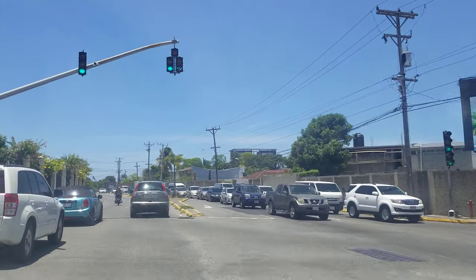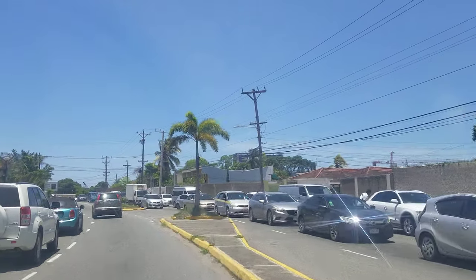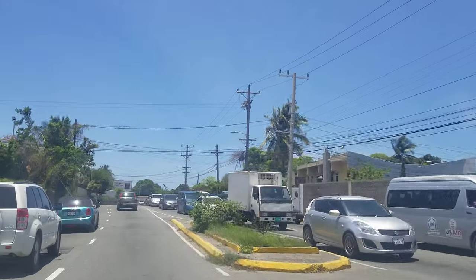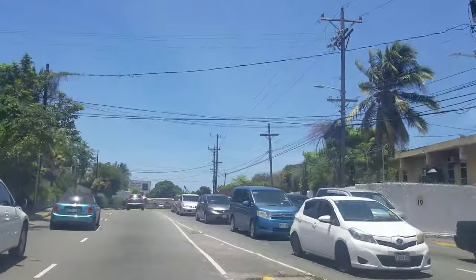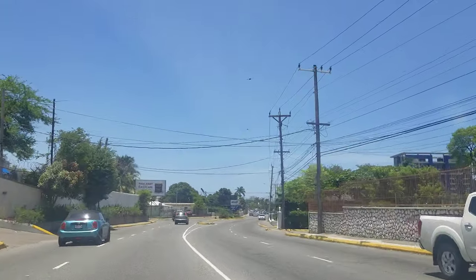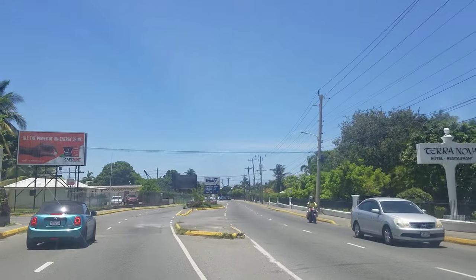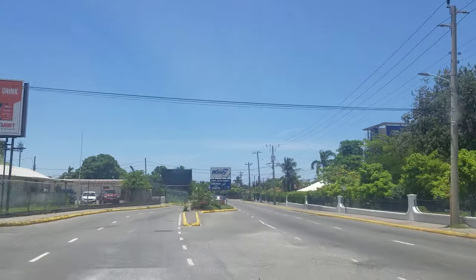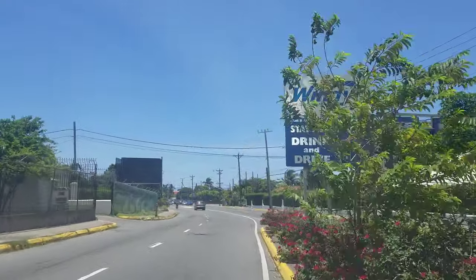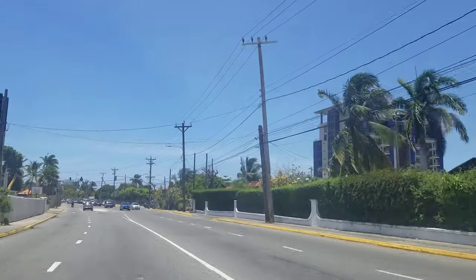That land just has the stigma of being the cholera cemetery. On the left is the Canadian Embassy. A lot of studies were done, it was approved, and it was said the land was safe for construction to go on because it was hundreds of years ago. That structure has been there for a couple of years now and there are no incidents. On the right we're passing the Terranova Hotel.